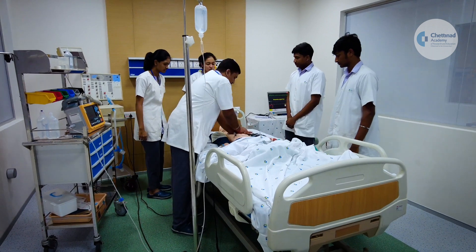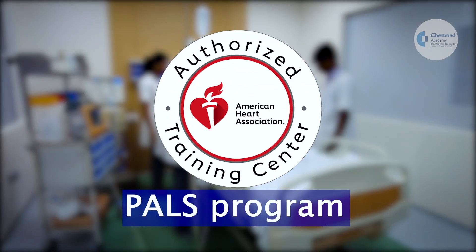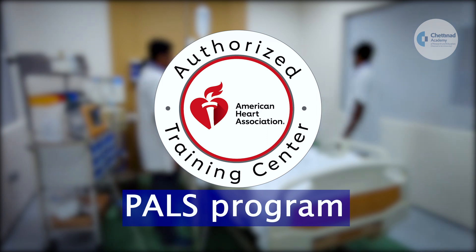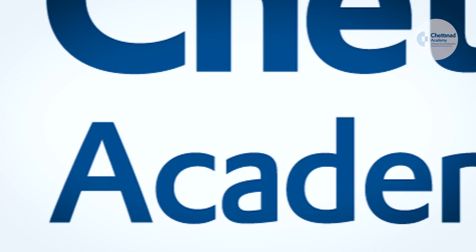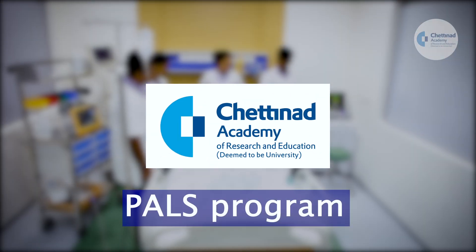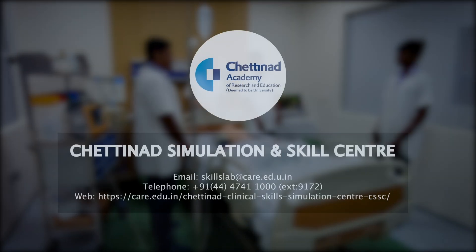The PALS course is offered at both provider and instructor level, and certifications are provided under various affiliations — the American Heart Association (AHA) accredited Pediatric Advanced Life Support (PALS) program and the Chettinad Academy of Research and Education certified PALS program. Contact us now.